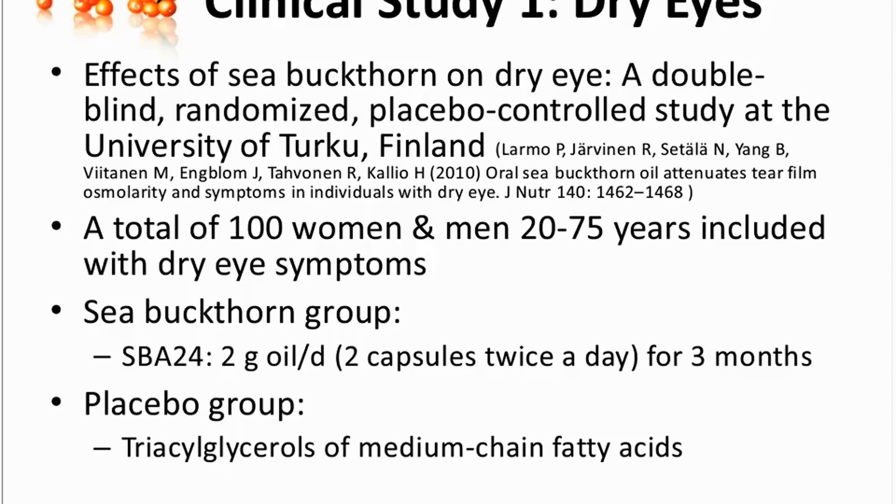And during this period, the participants daily took two grams of sea buckthorn oil or placebo oil. And at the beginning, after one month, and at three months when the study ended, we made clinical measurements of dry eye. There was an eye specialist in the group making these measurements. And in addition, during the study period, the participants daily kept a symptom logbook about their symptoms of dry eye.